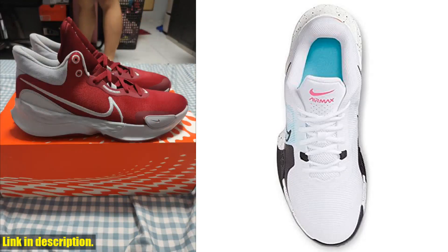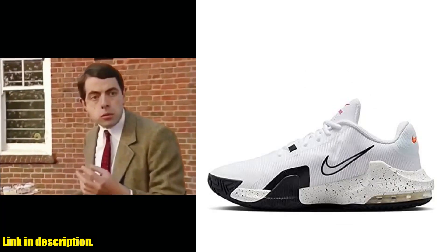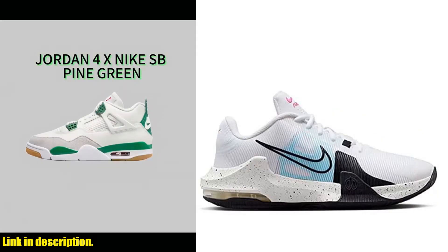But what really sets these sneakers apart is the incredible performance. The lightweight construction and responsive cushioning make them perfect for any activity. Plus, the durable outsole provides excellent traction and support, so you can tackle any terrain with confidence.